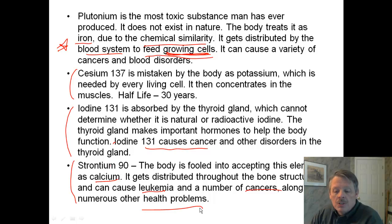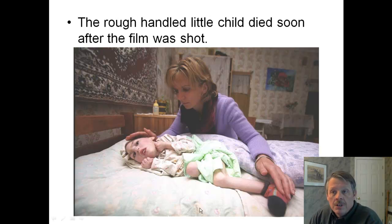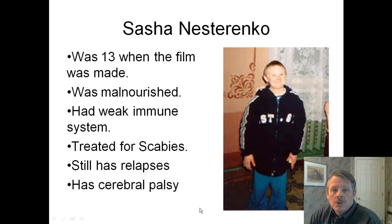This is why so many people over in that part of the country are so sick. To give you an update on what happened to some of the children you saw in the film: the roughly handled child you saw in the film passed away shortly after the film was shot. Sasha was 13 when the film was made — it was filmed in 2003. He was malnourished, had a weak immune system. He was treated for scabies. He still has relapses and has cerebral palsy, but he's doing much, much better.